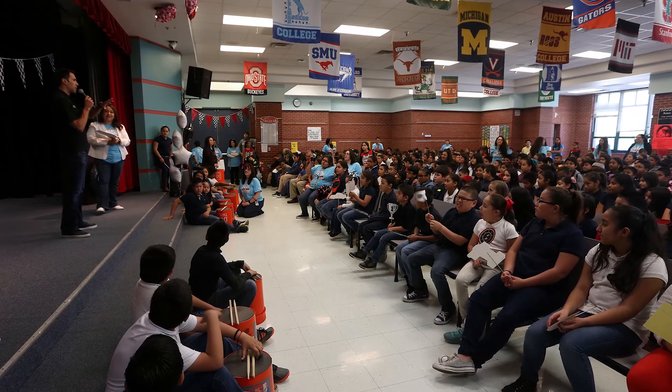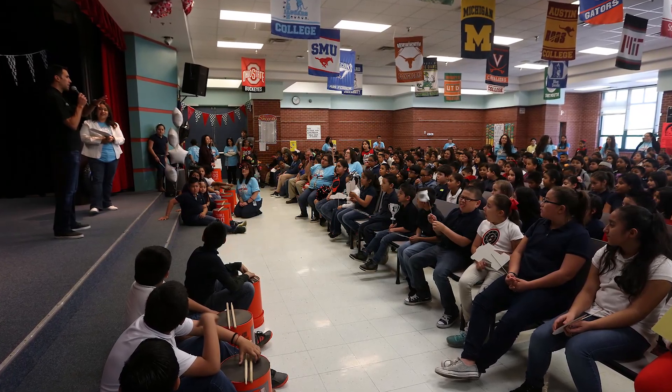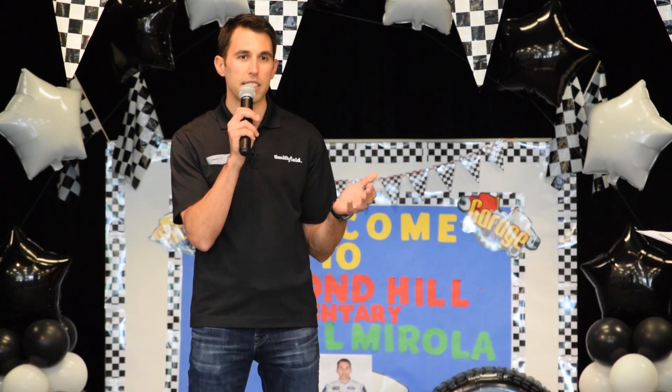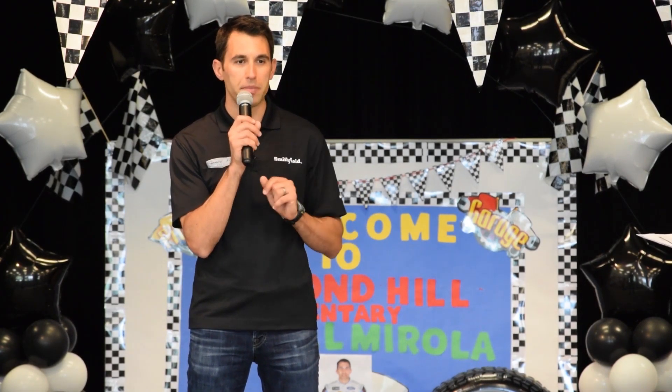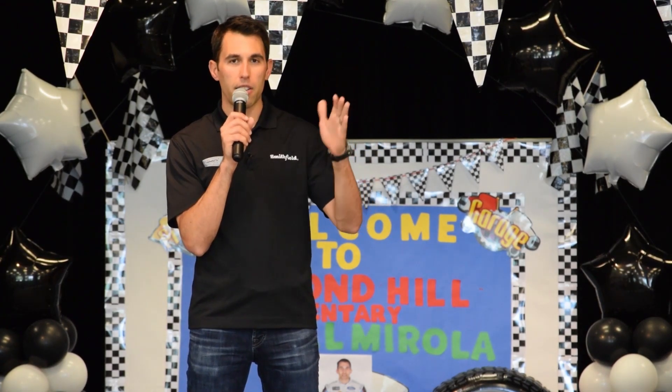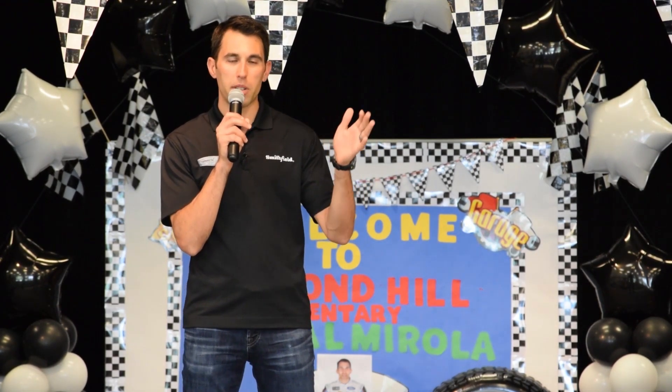Alondra and the other students at Diamond Hill Elementary struck a chord with Aric Almirola. The driver told the students of the school, which has a 95% Hispanic population, of his family's struggle as they journeyed from their native Cuba to the United States in the 1960s. His abuelos came from Cuba in 1966 and they brought his dad with them — his dad, his uncle, his abuelo and abuela. They got on a flight from Havana, Cuba and flew to Miami, Florida to create a better life for the Almirola family.